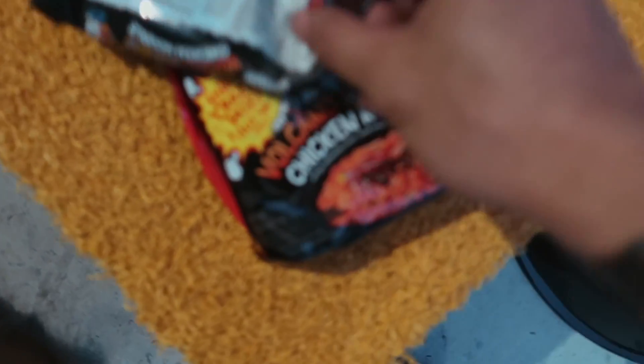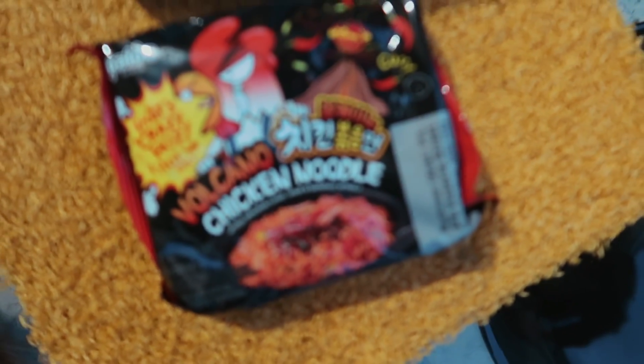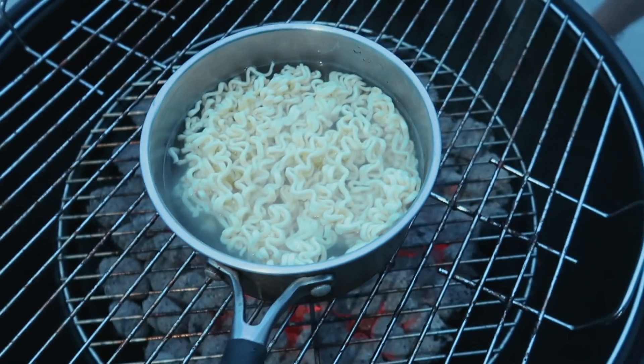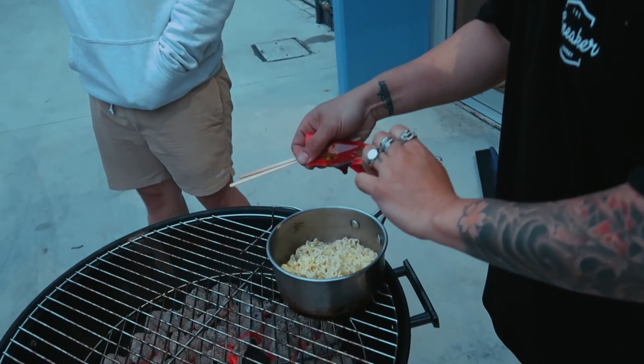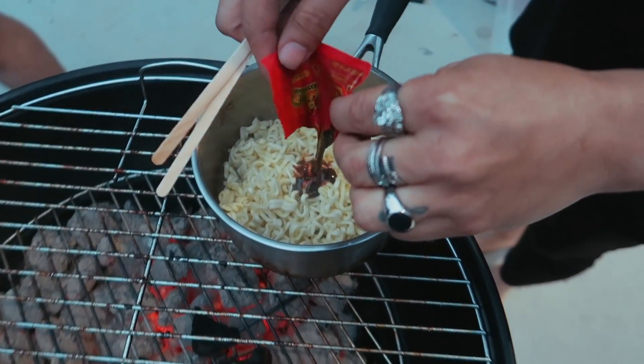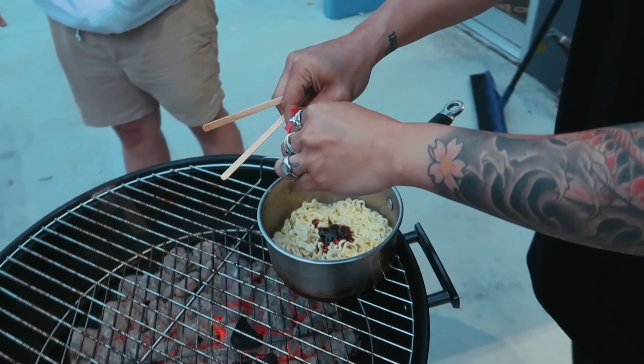We are trying these volcano noodles. We don't have a stove here, so we had a crazy idea - we're cooking them on the barbecue. Noodles are cooked, strained, and now that is the hotness. Oh, I feel like the barbecue is going to melt the camera.